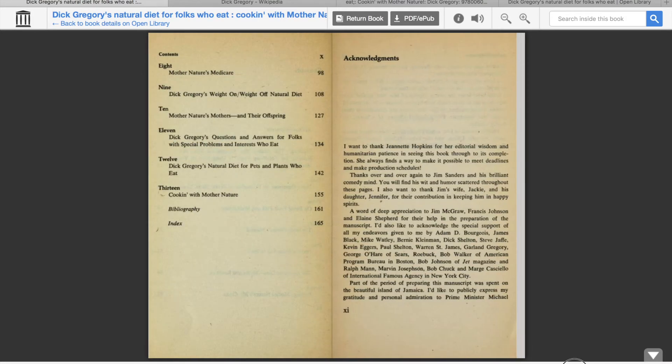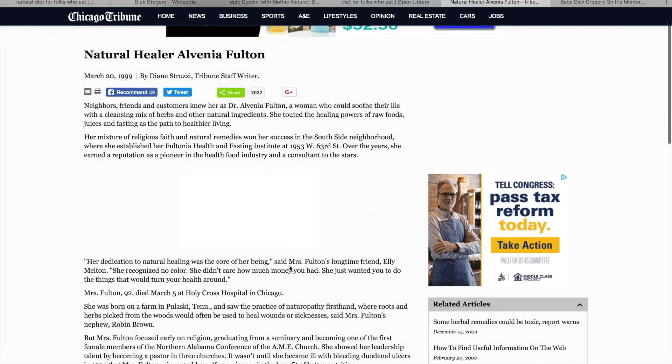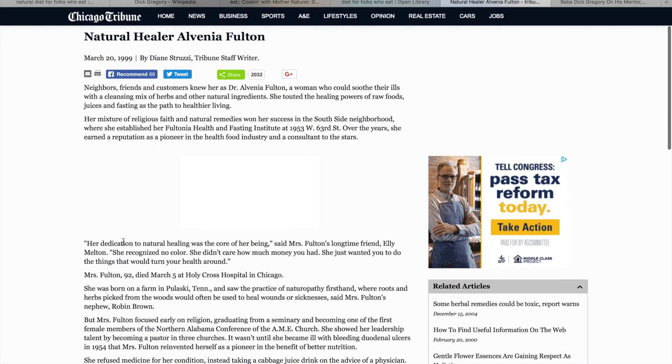Another important thing to point out is this name: Alvinia M. Fulton. Definitely want to research her if you don't know who this woman is. She has several books that are even harder to find — I couldn't find any of her books on openlibrary.org at all. I think she is the one who actually introduced Dick Gregory into the lifestyle. I believe she passed away in 1999 at the age of 92, on March 5th.